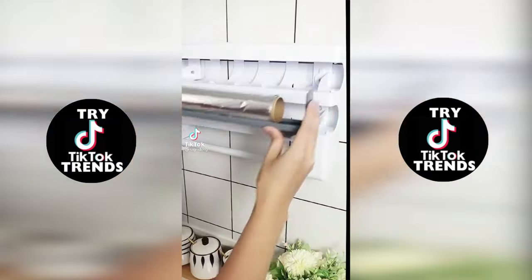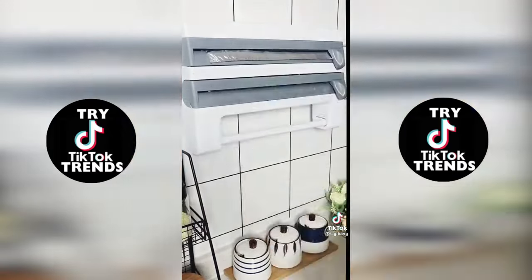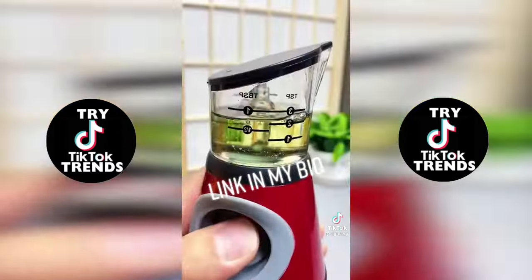This is a plastic wrap dispenser. I like that it's very sturdy, making it really easy to neatly wrap your food. And I thought these were unnecessary at first, but honestly, these olive oil and vinegar dispensers have changed my cooking game.